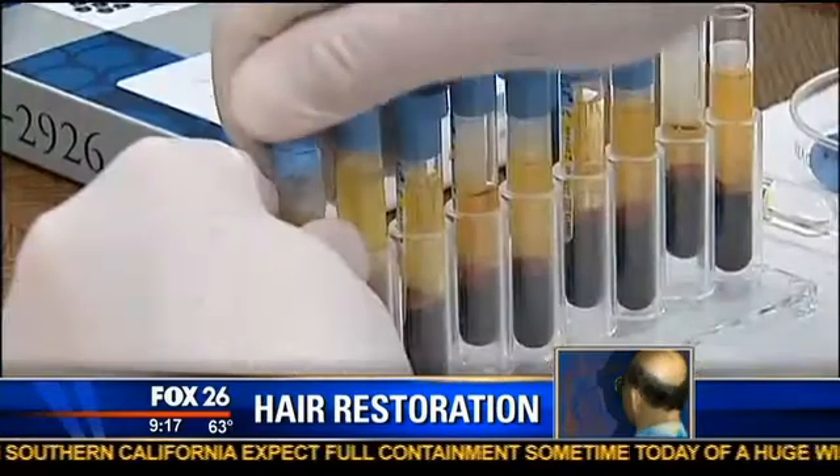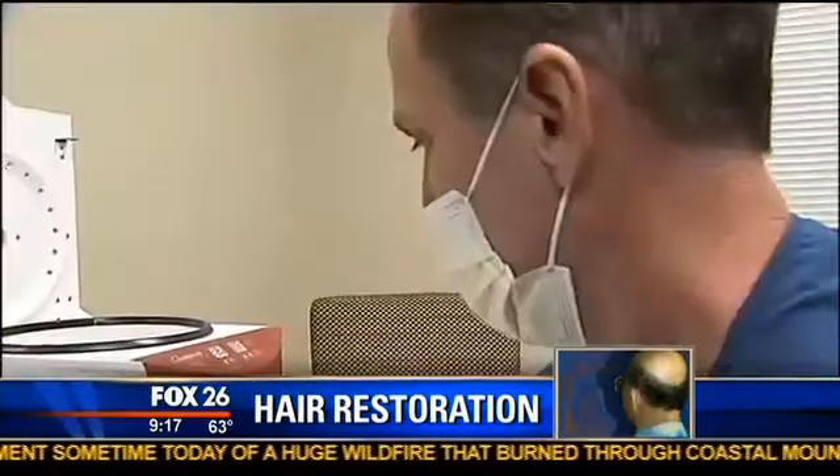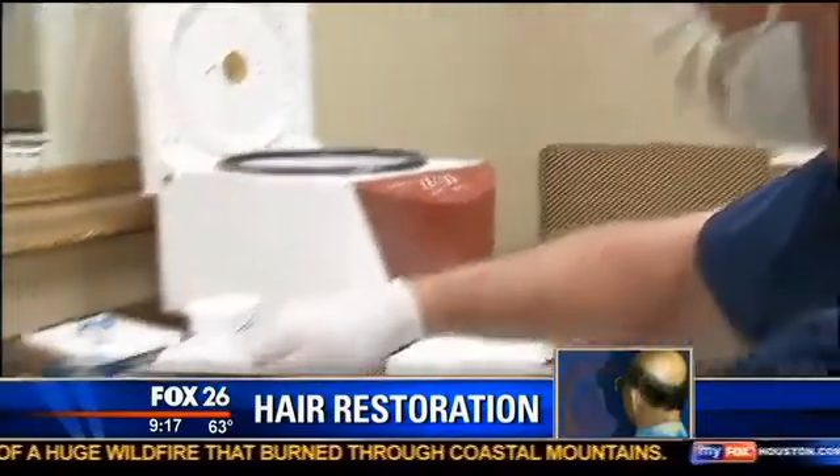Dr. Brissett's take: for patients who have exhausted all other options and are still bothered by their hair loss or hair density, A-cell or platelet-rich plasma offers them an additional treatment modality that can perhaps minimize the extent of the loss.